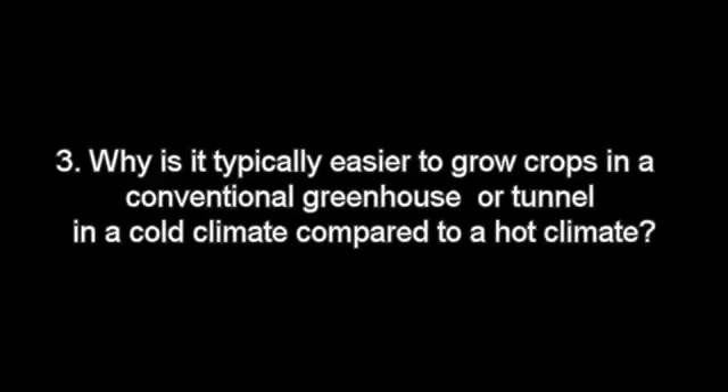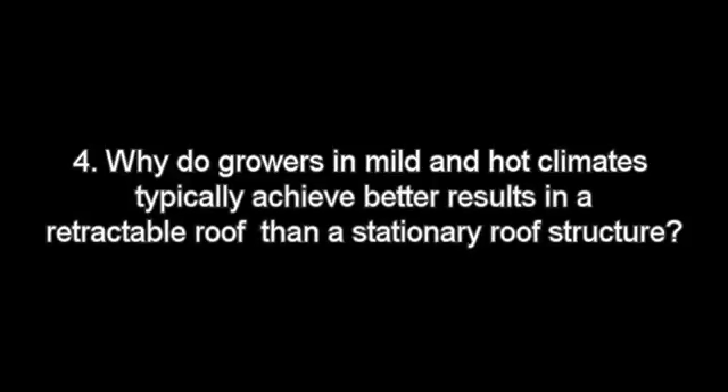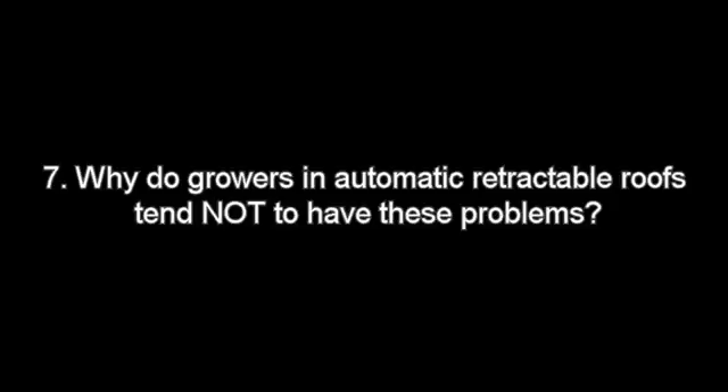Three, why is it typically easier to grow crops in a conventional greenhouse or tunnel in a cold climate compared to a hot climate? Four, why do growers in mild and hot climates typically achieve better results in a retractable roof than in a stationary roof structure? Five, why do most growers in the world not properly identify what is really causing all these problems? Six, why do conventional greenhouse controllers not show us precisely what is causing these problems so that growers can prevent them? Seven, and finally, why do growers in automatic retractable roofs tend not to have these problems?